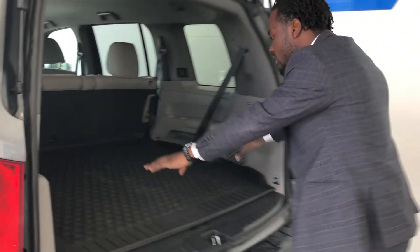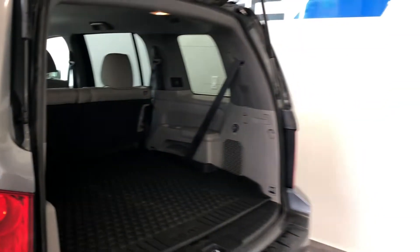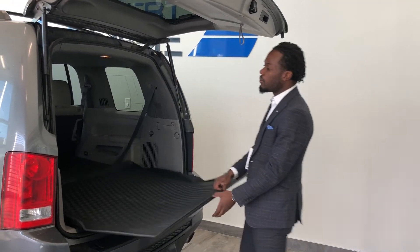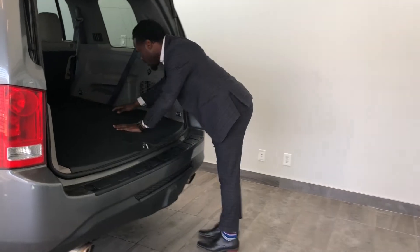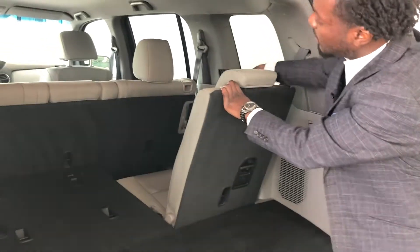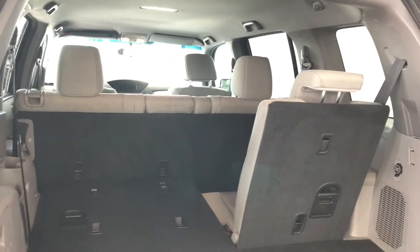We open up in the back — tons of trunk space, enough to fit maybe your dogs, strollers, a Costco run, golf clubs, hockey gear. You're ready to go with this one. But you can pull this out completely — pull this up like that — and you're all ready to go for that three-row, seven-seater, so if you need extra seating space, this thing has you covered.